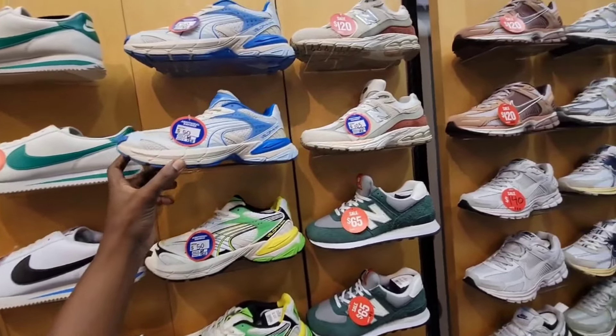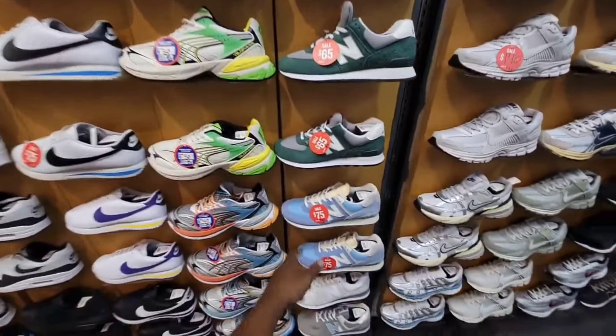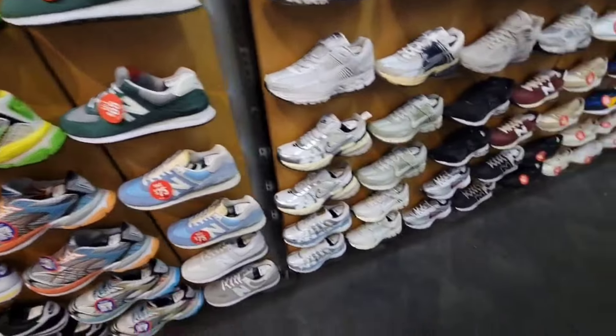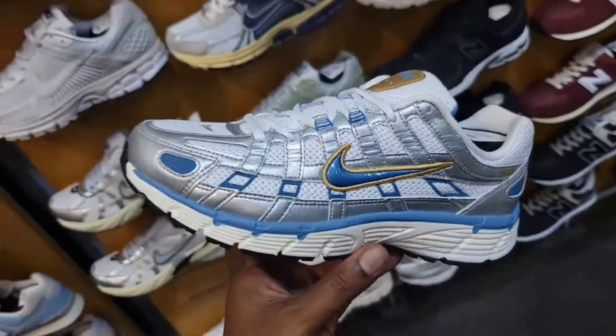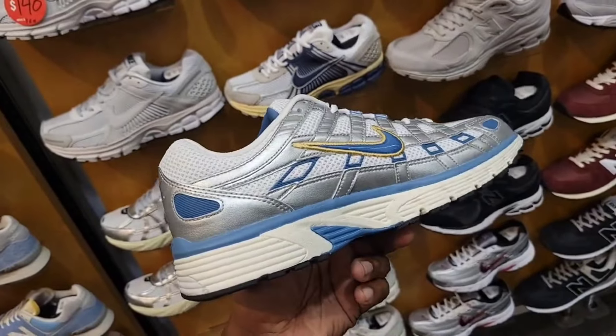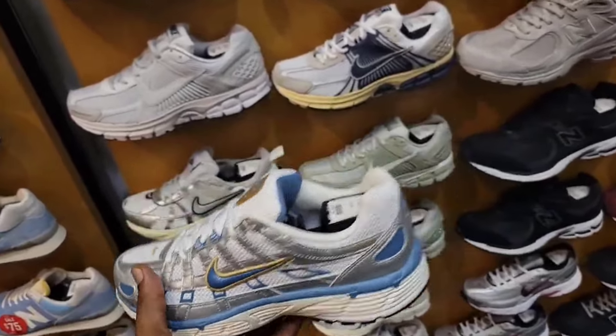Got some markdowns over here on these Pumas — now they're $50 as opposed to $120. Some New Balance 2002R for $105, 574 for $75 bucks. They even got the latest cutaway. So they are getting more cutaways. Sometime before it was like really dead here and you didn't see a pretty good selection like this.